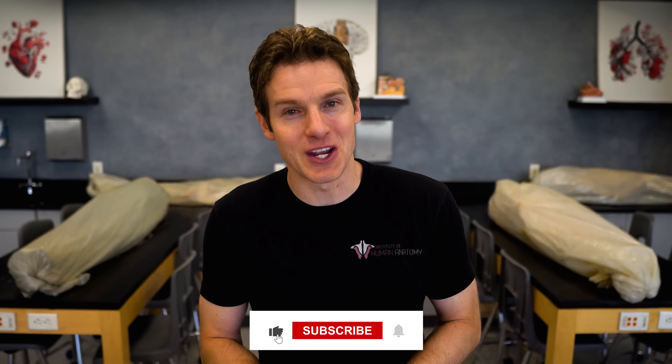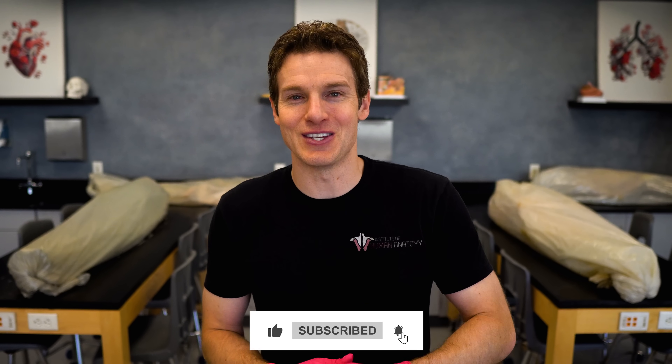Hopefully you learned some cool and useful information today. Thank you for watching and supporting our channel, and we'll see you in the next video.